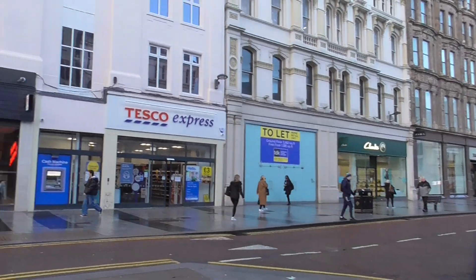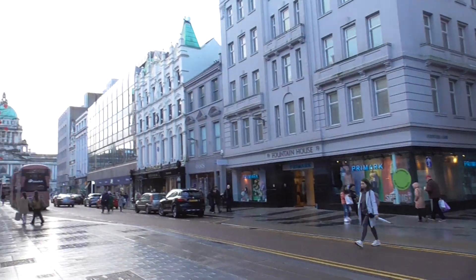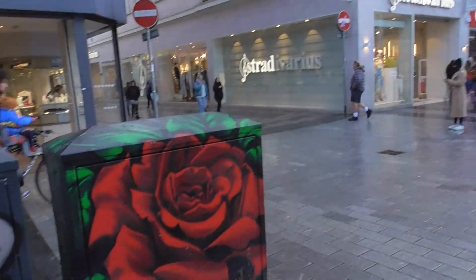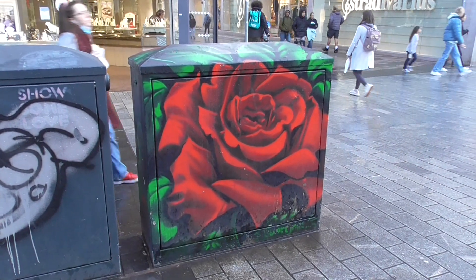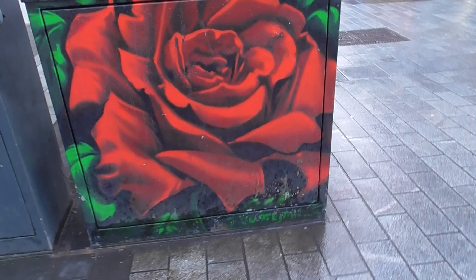I'm panning around. And there's the City Hall. But this is what I've stopped the video here — a lot of these junction boxes, electricity junction boxes, are getting a makeover, and this is a very nice makeover.